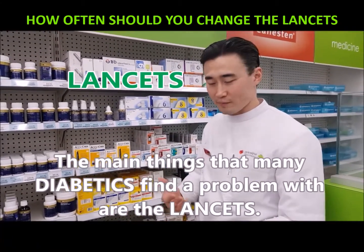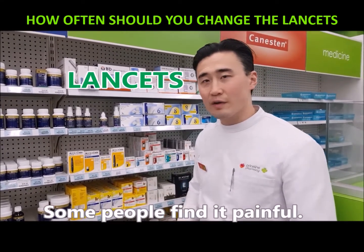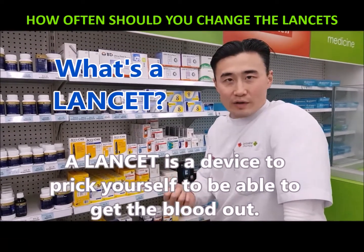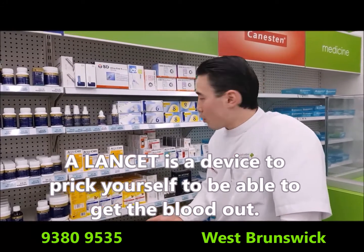Some people find it's painful, some people find that they get irritation from it. What's a lancet? A lancet is a device to prick yourself to be able to get the blood out. A lot of diabetes patients already know about this.